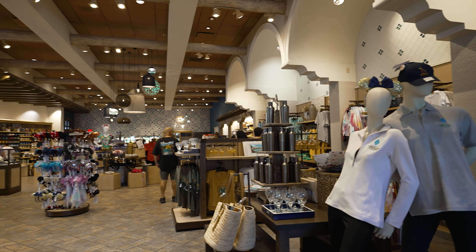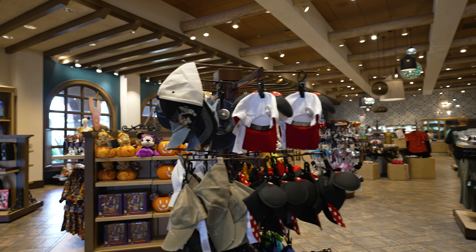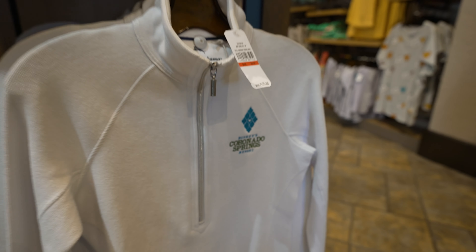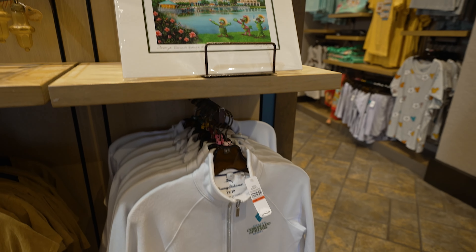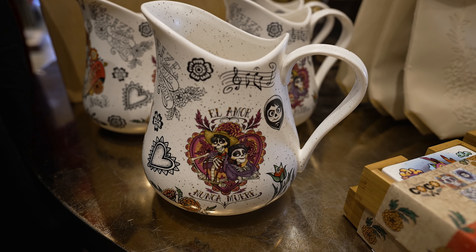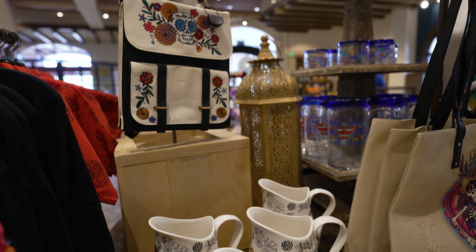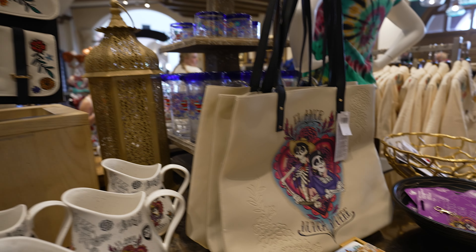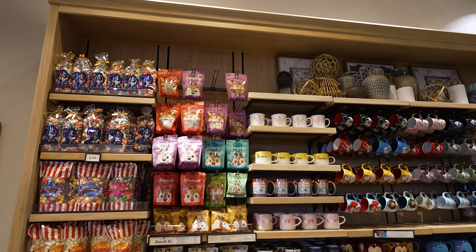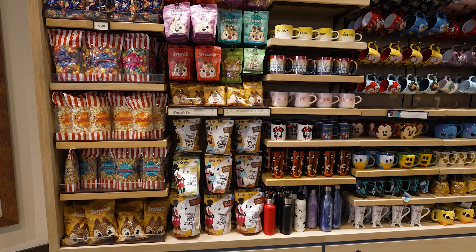The store is a pretty good size for a Disney resort with a variety of items. The Coronado Springs specific merchandise is really nice, so if you're looking for something tied to the resort that's available. They also have a bunch of Disney merchandise — one area I really liked is they have a bunch of Coco merchandise right now, which is really fun. They also have food items and food-based souvenirs if you're looking for a snack or something to bring home.